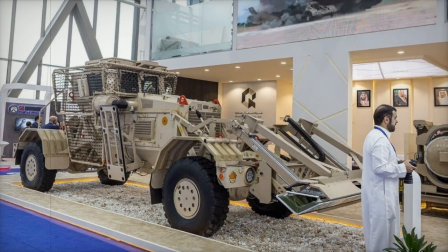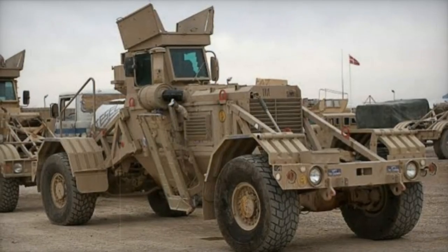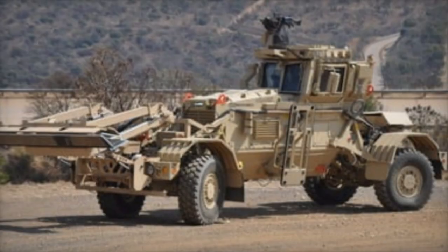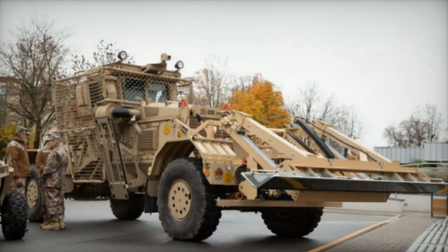DCD Protected Mobility is currently presenting the Husky 2G, an advanced landmine detection vehicle, at the World Defense Show, WDS 2024. This model, which evolves from the single-operator MK3 Husky to accommodate two operators, incorporates enhanced detection technologies such as metal detectors and ground-penetrating radar. Designed to improve survivability and ease of field repair, the Husky 2G aims to enhance demining efficiency.